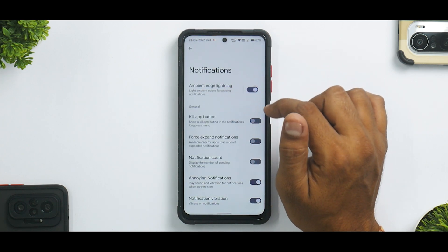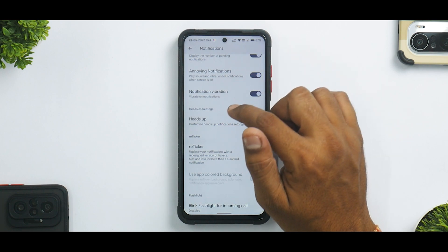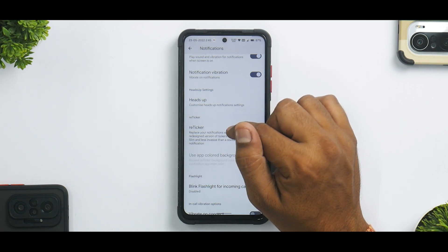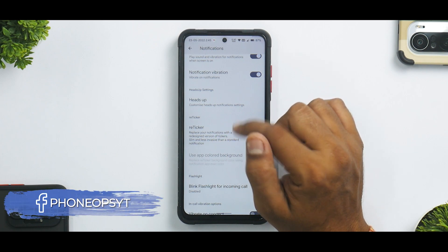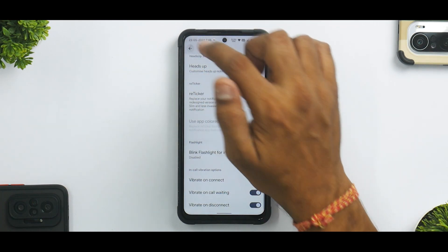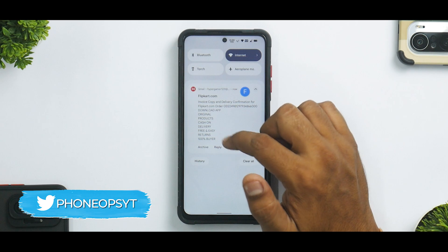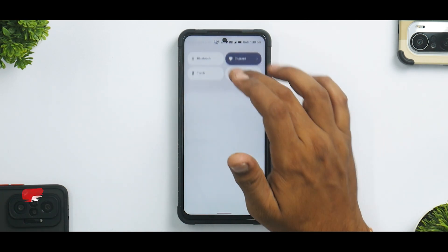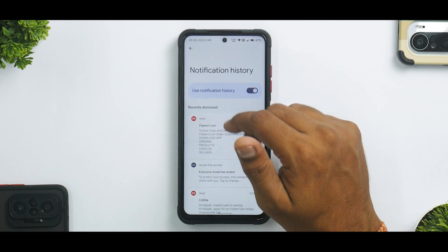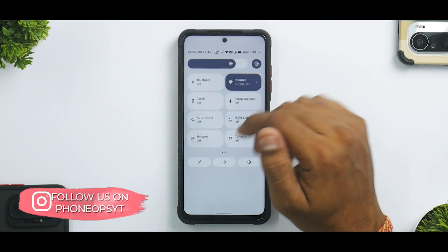There are small mobile type icons, call strength icons, and much more. Under Notifications you have ambient edge lighting, kill app button, force expand notifications, notification count, notification vibration, heads-up customization, ticker replacement with a redesigned slim version, vibrate on connect, vibrate on call waiting, vibrate on disconnect, and smart pull-down. Swiping from the left gives quick tiles; from the right gives notifications, including notification history access.